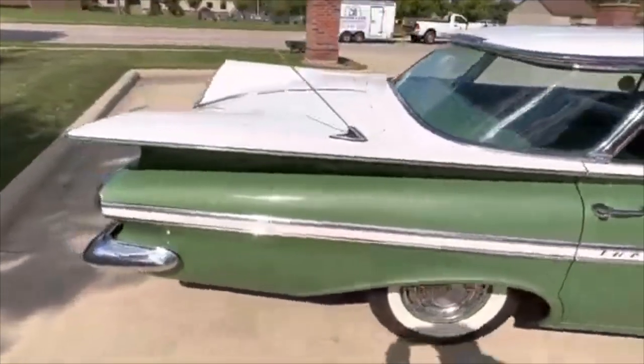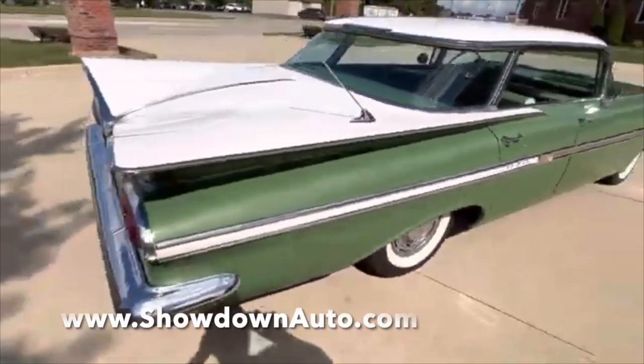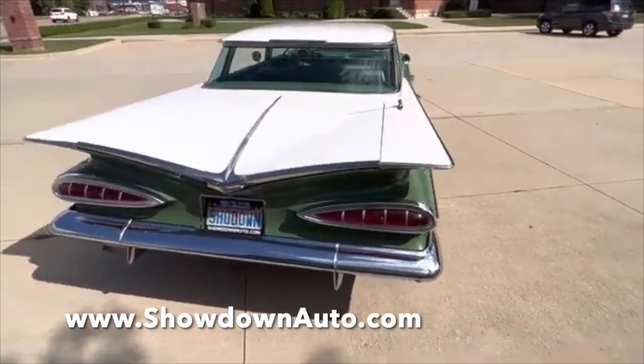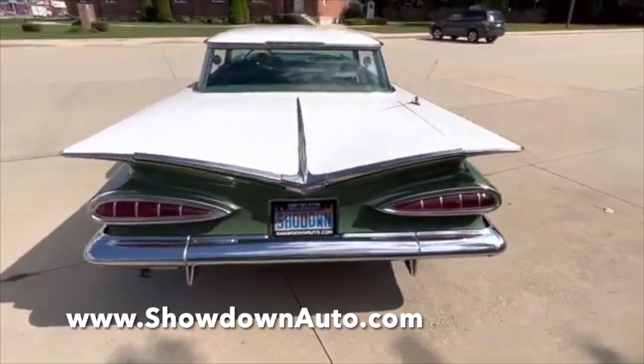Beautiful bright work. Car is nice and straight, beautiful body. Runs and drives fantastic. The factory AM radio does not work — everything else, I believe, does.